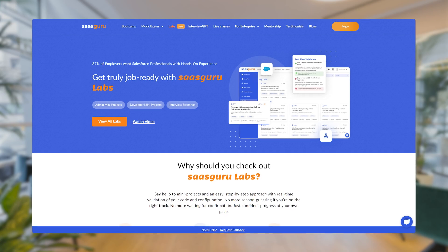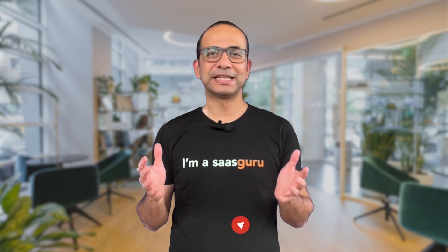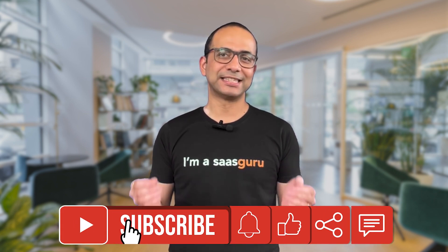The SaaS Guru Salesforce Labs are live now. You can find the link to join in the comment section. If you found this video useful, please give us some love by sharing and subscribing.